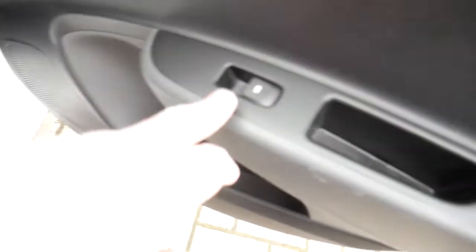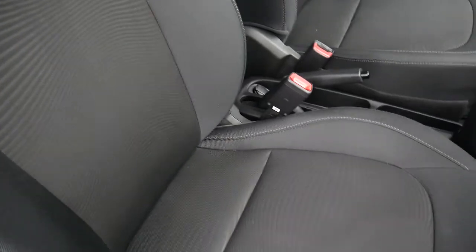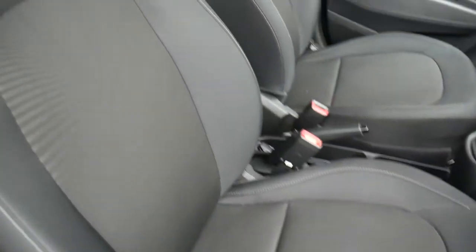There are three full seatbelts across the back and ISOFIX fittings on the two outer seats. There are also electric windows in the rear. Moving into the front, the front seats are really nicely shaped and supportive, with height adjustment on the driver's seat and nice cloth upholstery throughout.